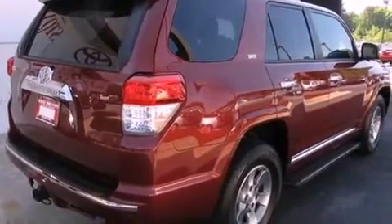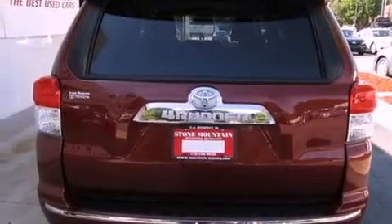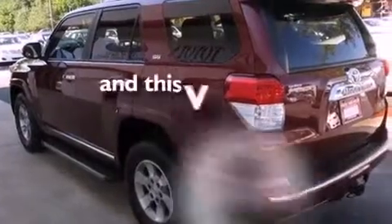Its top features include a split folding rear seat, cruise control, heated side view mirrors, a CD player, a trailer hitch receiver, a four-wheel independent suspension, alloy wheels, traction control and stability control systems, a HomeLink feature. And this vehicle has fewer than 20,000 miles on the odometer.